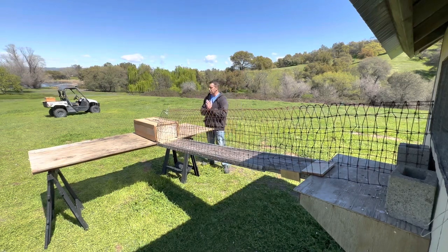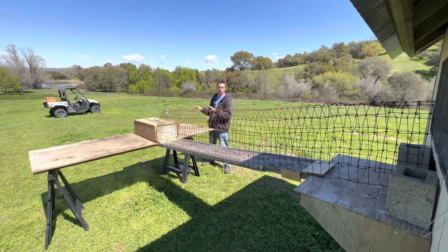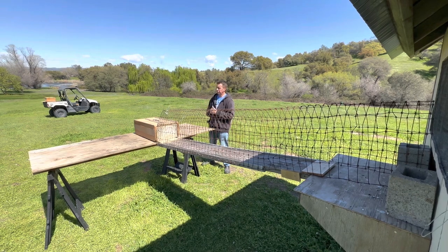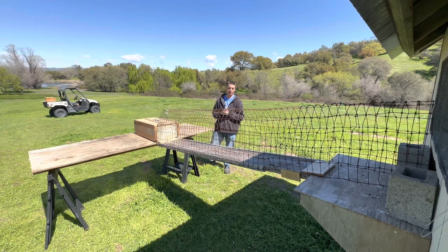Hey guys, how you doing? My name is Tom, welcome to the channel. All my content is geared towards racing pigeons. Specifically this year I'm getting 24 birds ready for the races that are going to start in August. I have 16 of those birds here now and the rest are going to be coming over the next month. I've got four birds here in this crate that came in this last week — some of them just came in two days ago.